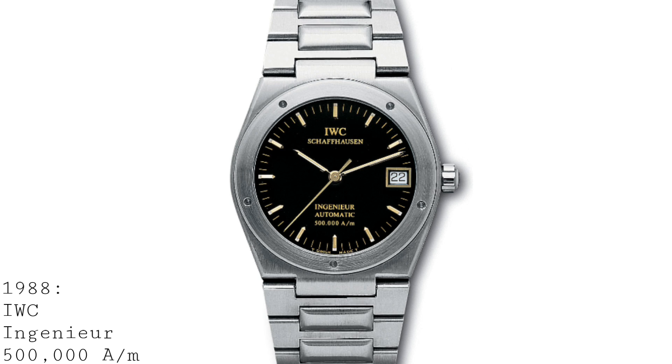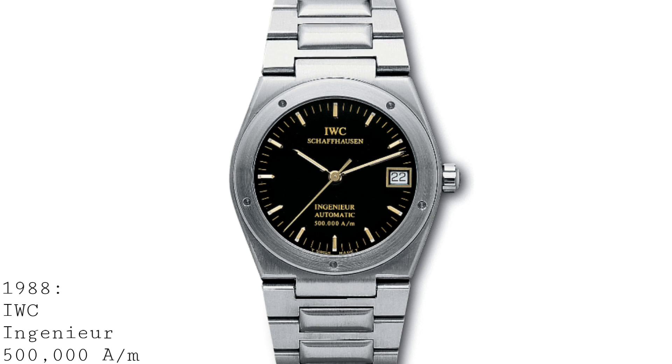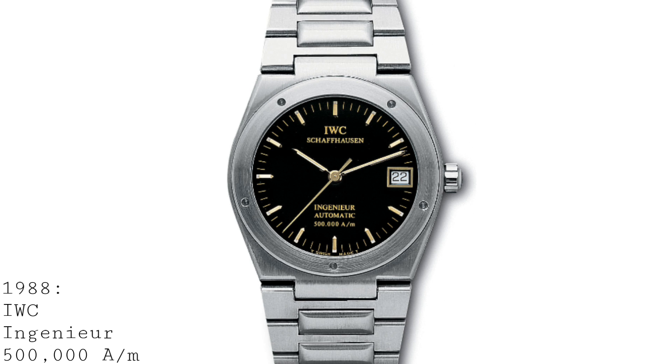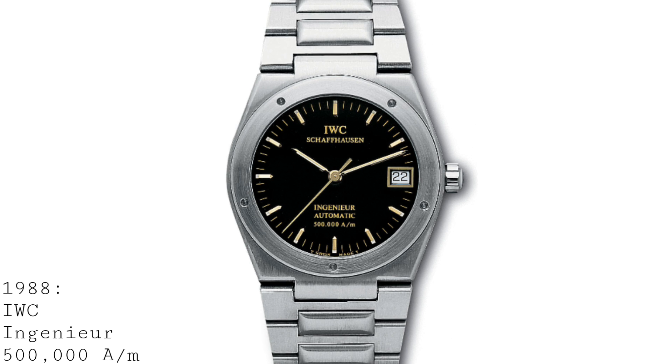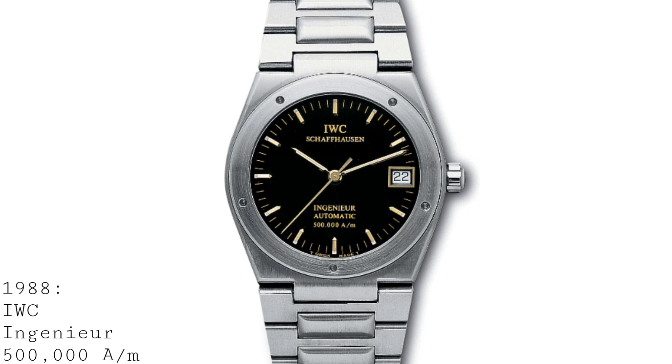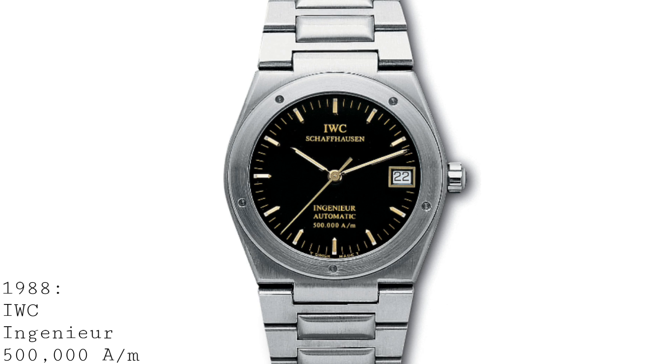Of course, one couldn't actually wear this watch in an MRI scanner — it would probably rip your wrist off — but the technical advantage of having a movement completely resistant to magnetism is very evident. However, the key reason this movement was never a real success was that niobium zirconium is extremely sensitive to temperature. Whilst very resistant to magnetism, its temperature resistance was a disaster compared to alternatives, meaning the watch simply wasn't accurate, and they had to discard a great many springs for the few that would actually work.